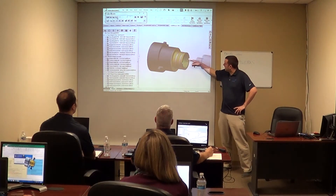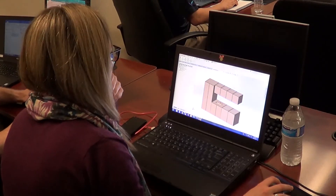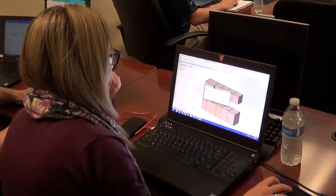By getting the right training up front, it will save you plenty of time in the long run and help you get your designs out faster with fewer revisions. To make it easy for you to decide what type of training is right, we have three different ways to take a class.